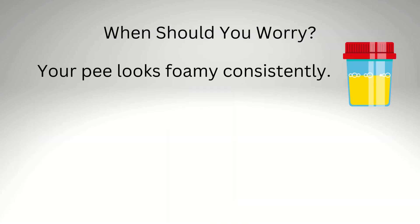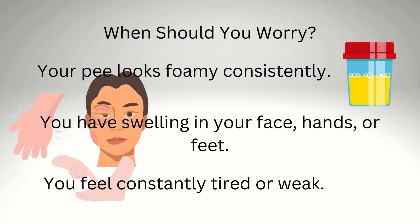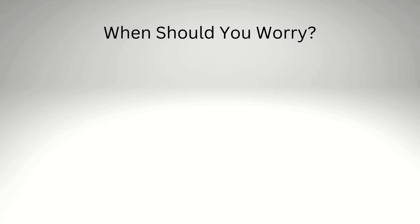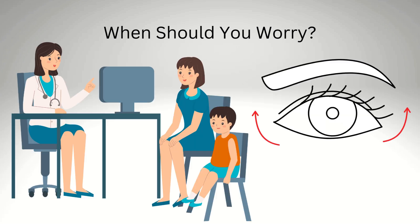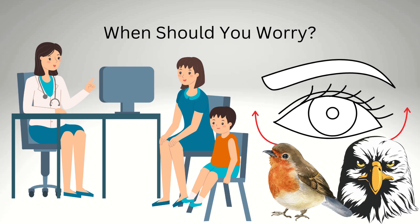When should you worry? If your pee looks foamy consistently, you have swelling in your face, hands, or feet, or you feel constantly tired or weak, it's a good idea to see your doctor. Proteinuria can be harmless in some cases, but it can also point to something serious. The earlier you catch it, the easier it is to treat.